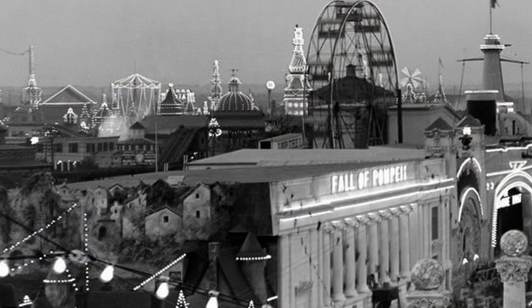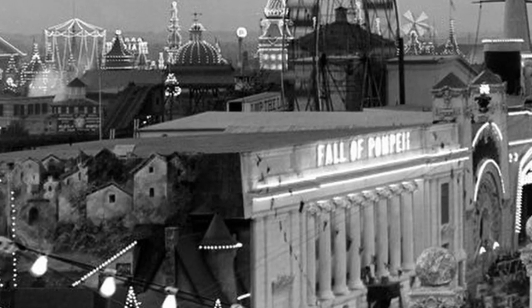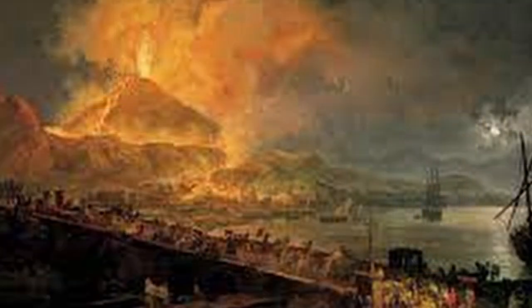In the Dreamland Park itself, The Fall of Pompeii was a pyrodrama inspired by — or rather ripped off from — a similar theatrical attraction that had been performed on the island since 1879. Dreamland patrons would sit in a classical Greek temple and watch as a cyclorama of the Roman city of Pompeii was overrun by lava with the help of various pyrotechnics and electrical effects.